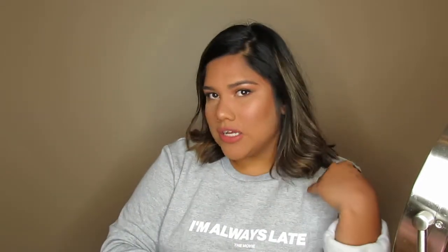This is the final look! I'm literally going to my kitchen to eat spaghetti and meatballs. I hope you guys enjoyed this video. Don't forget to give it a big thumbs up, and I'll see you in my next video — bye!